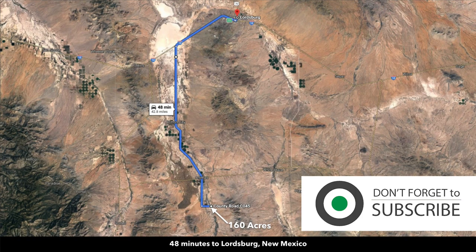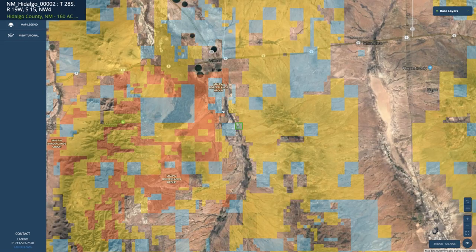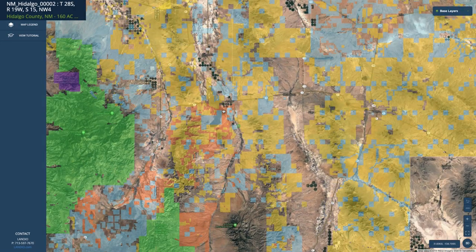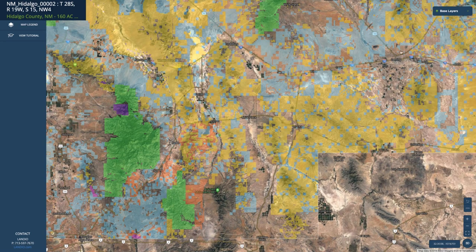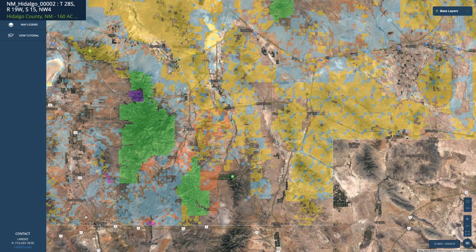Lordsburg is about 48 minutes from the property — it's the county seat of Hidalgo County with a population of around 2,500. You're also about an hour and a half from Deming, New Mexico (population ~15,000) and Douglas, Arizona (population ~17,000), which is on the border with Mexico. Both cities have hospitals, grocery stores, building supplies, Walmart super centers, and regional airports.